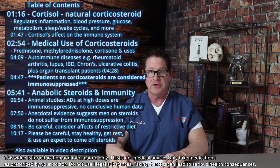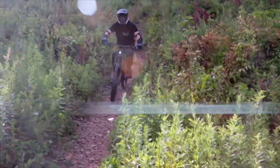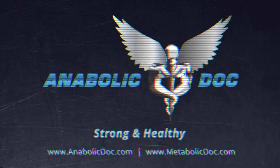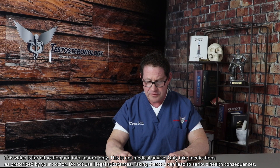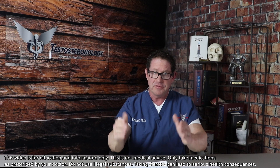With the current public health issue going on in our country and around the world, I'd like to discuss steroids generally and their effect on your immune system. This is an evidence-based presentation. There are two types of steroids known to medicine: one is corticosteroids and the other is anabolic steroids.